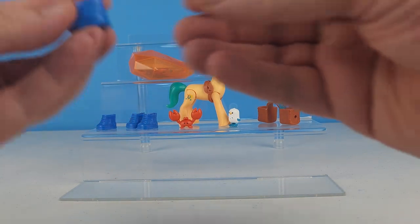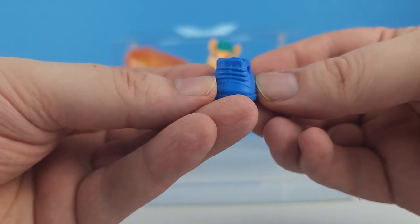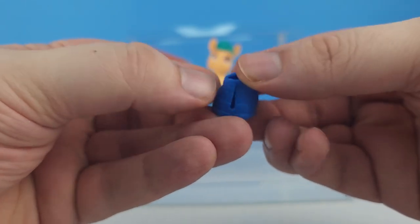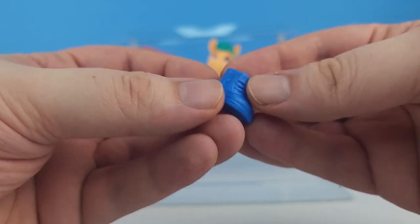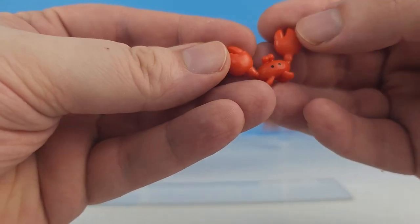He also came with shoes - little sneakers - and these are different from Zipp's because he's got horseshoes on his and no wings. We do have spots on his shoes to decorate.